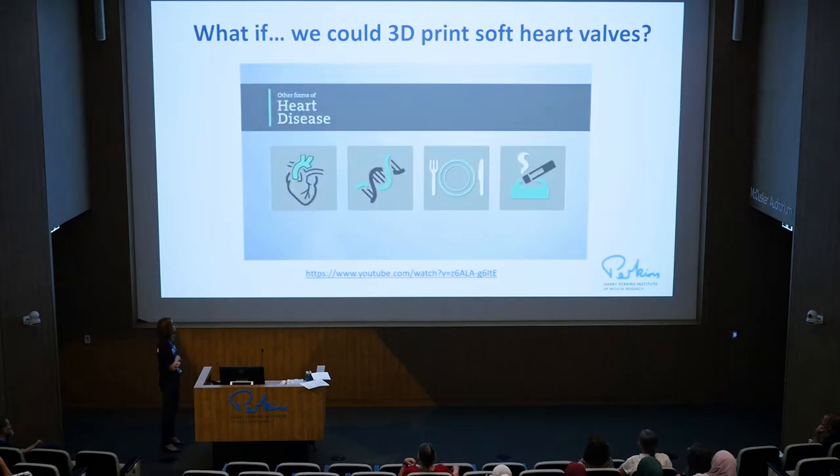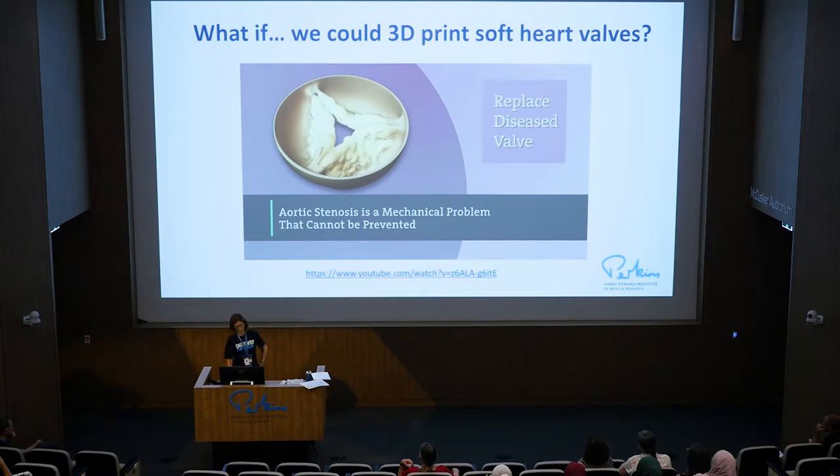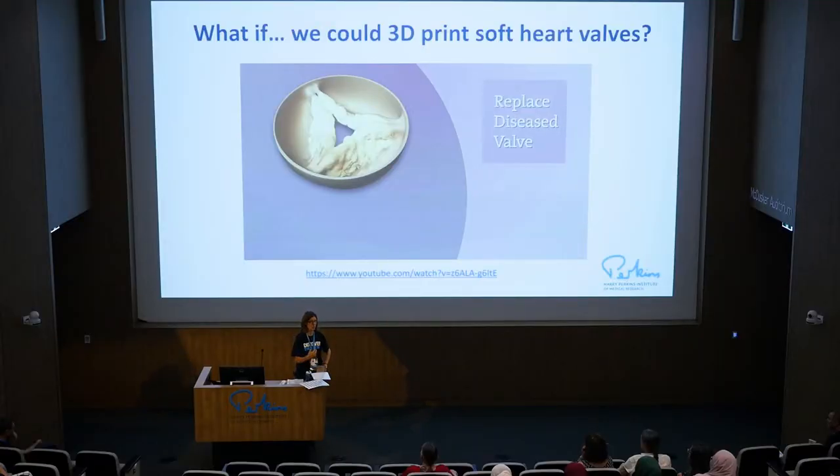Unlike other forms of heart disease that are caused by genetics, diet, or lifestyle and can be managed by medications, aortic stenosis is a mechanical problem that cannot be prevented — it can only be effectively fixed by replacing your diseased valve. A lot of people require replacement of the diseased valve, usually at older stages in life. But also some babies are born with congenital defects and need a valve replacement. It's for those patients we are thinking of this concept of a biodegradable valve — something you implant that will grow with the patient, so it won't require further surgeries.